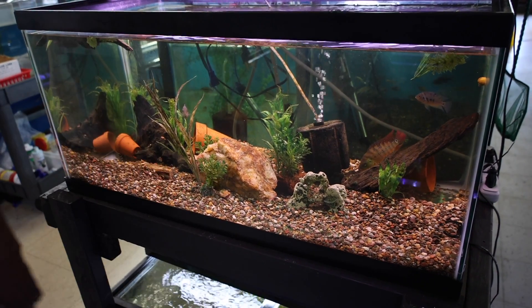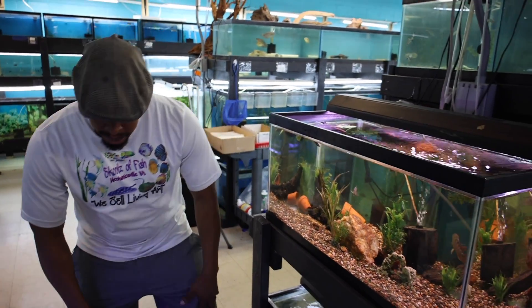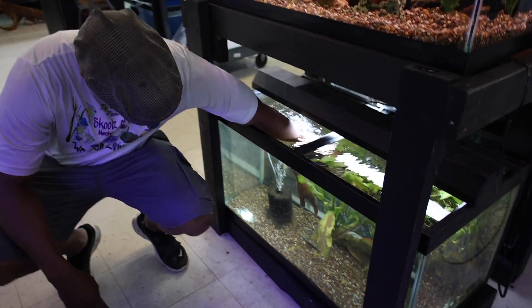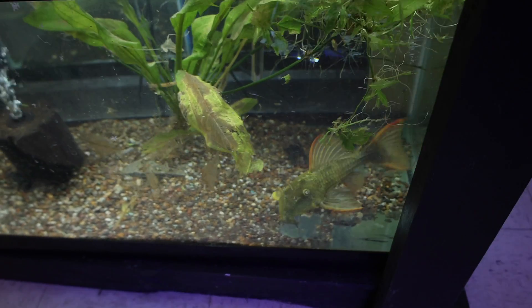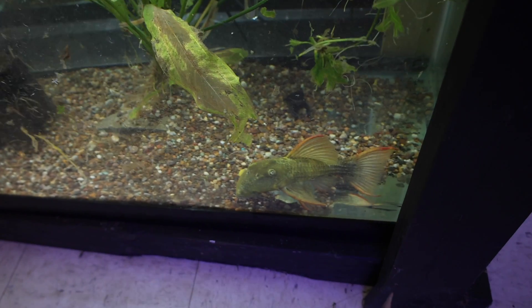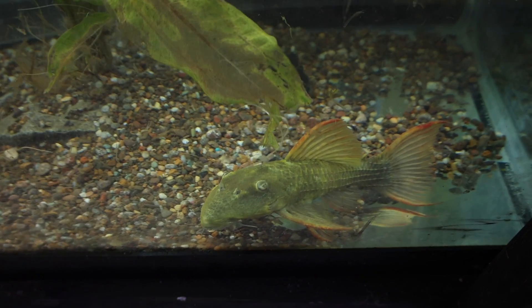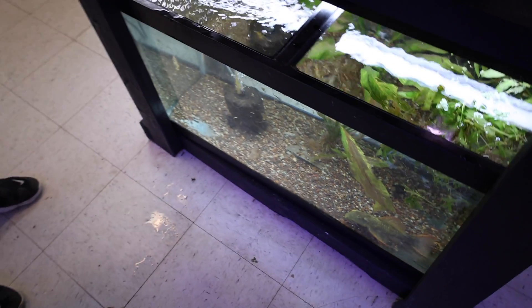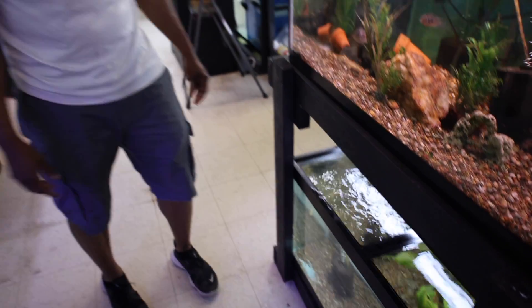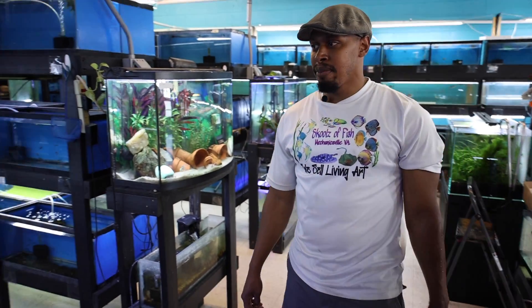Hopefully we can get some breeding activity out of these guys - I think they're still a little young. Down here we have an L24 cactus pleco, just got him in a couple weeks ago. He hasn't really darkened up to his really magnificent colors yet, but he's a very beautiful pleco from the cactus family. If you have a nice big display tank with big fish, that is a fish I would highly recommend - with a big emphasis on big.